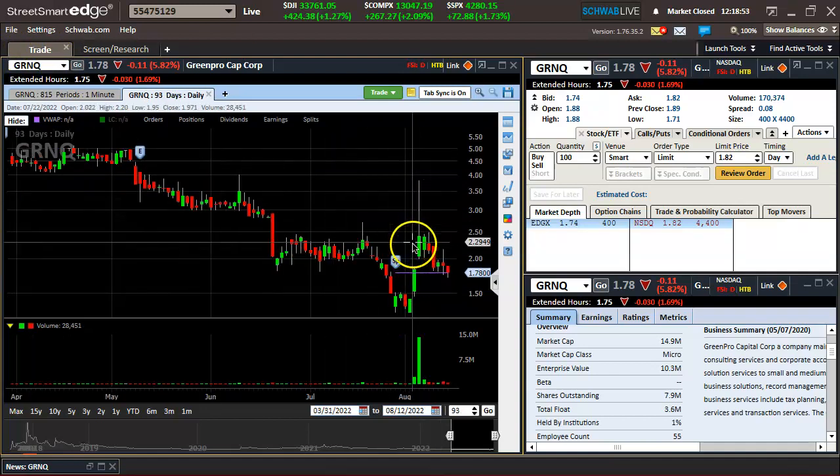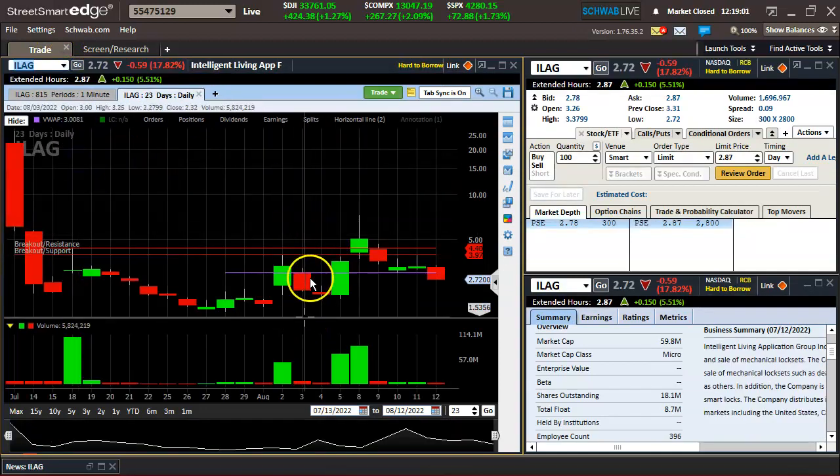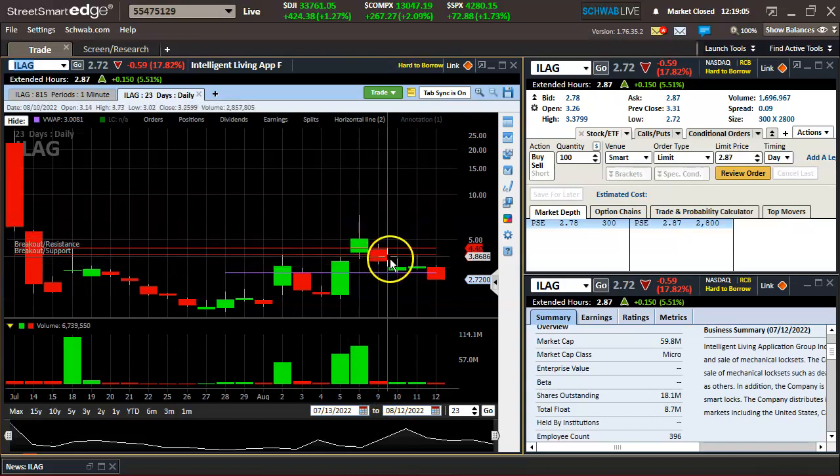For example, here's GRNQ — not really doing anything here after a beautiful push. And then there's ILAG, which had a nice push as well. Not much selling here on the way down. Just a couple days trying to bottom out, but can't do anything. Not enough strength behind it, even though it is a low float.